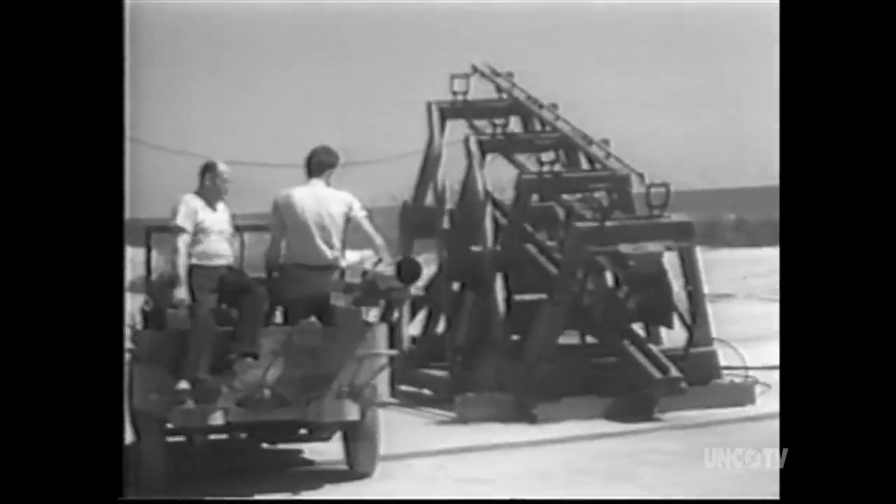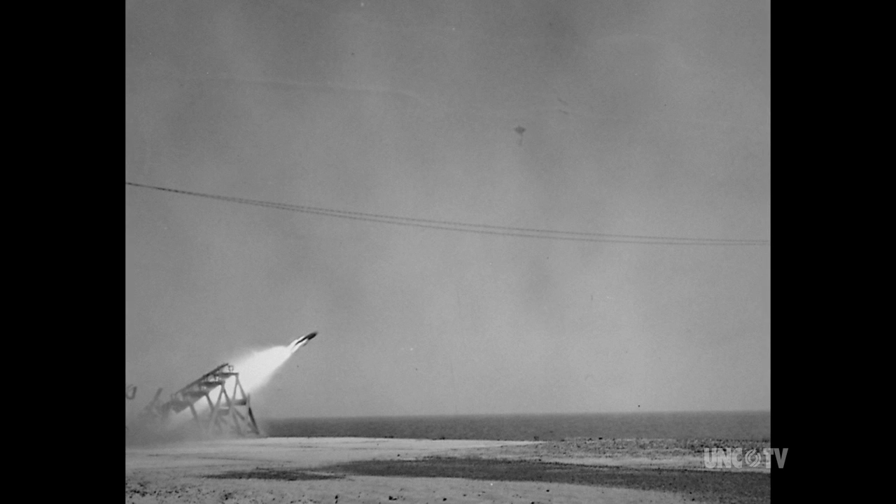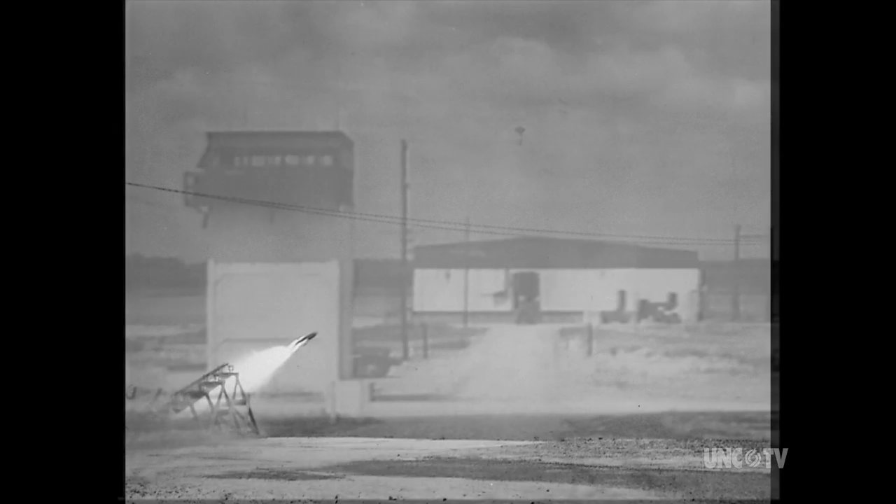After a year and more than 200 rocket launches, Operation Bumblebee outgrew its cradle. So in 1948, the program was moved to a desert location near California's Death Valley.